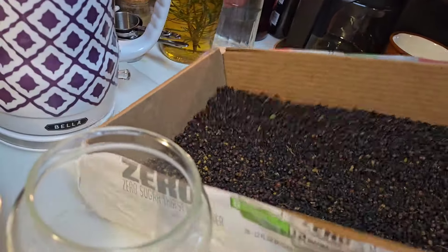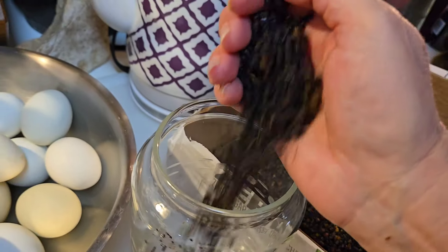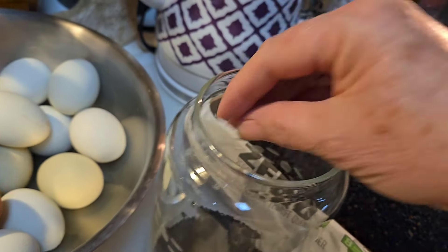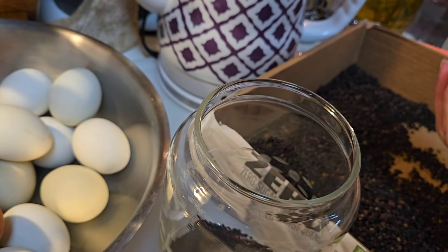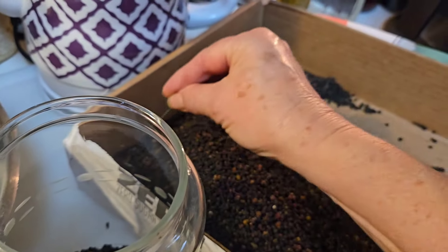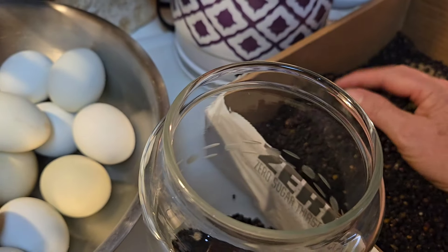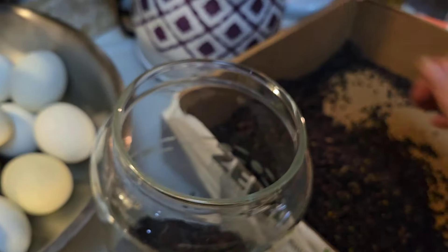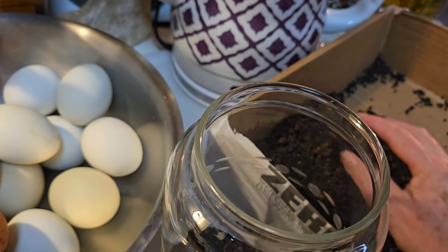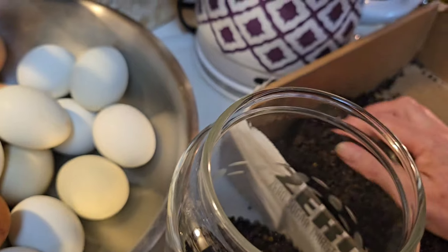I'm just going to put these that I've got here into this jar so that I can access them easily whenever I need to get to the berries. As I go through them, I may pick out some stems — things I missed in the first cleaning. These are good and dried. We've probably left most of these out for at least three weeks, so they're good and dry. You don't ever want to store any that has any moisture — you want to make sure they're good and dehydrated so that they'll keep in your storage container.